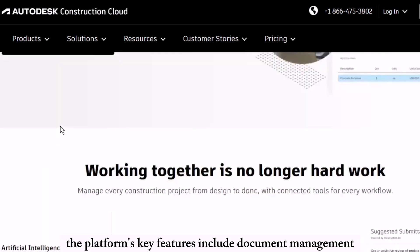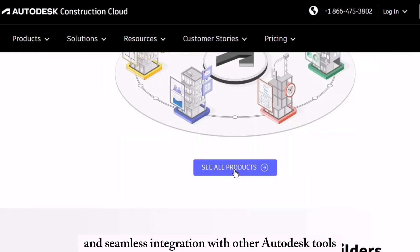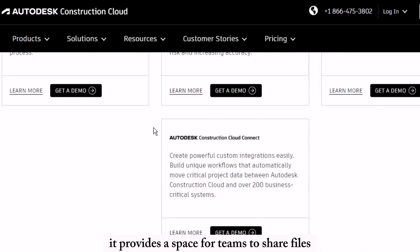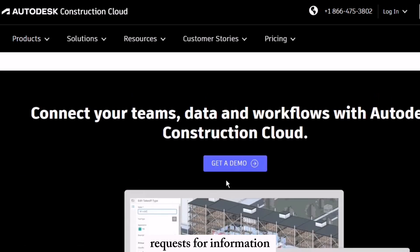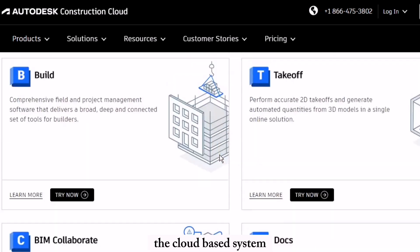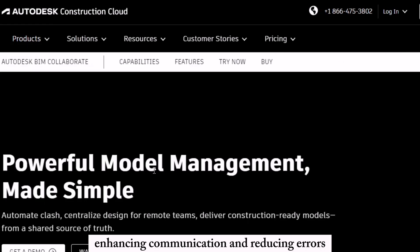The platform's key features include document management, real-time collaboration, and seamless integration with other Autodesk tools like AutoCAD and Revit. It provides a space for teams to share files, track revisions, manage RFIs (requests for information), submittals, and project schedules. The cloud-based system ensures that all team members have access to the latest information, whether in the office or on-site, enhancing communication and reducing errors.